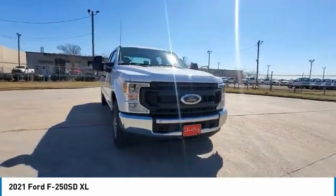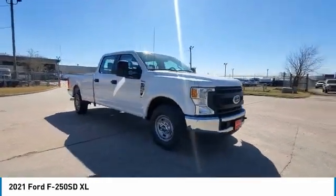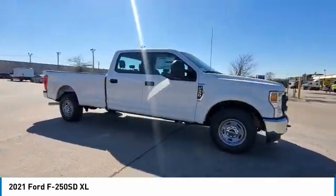Four wheel disc brakes. Low tire pressure warning. This beauty will make even your house keys jealous.